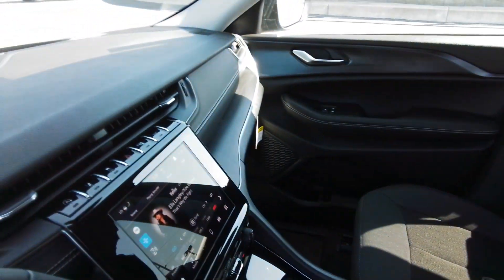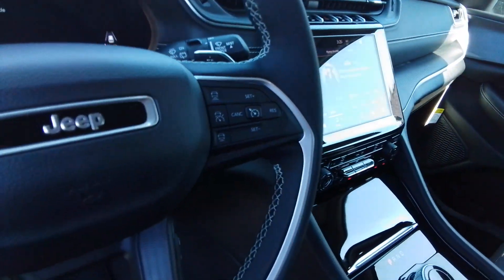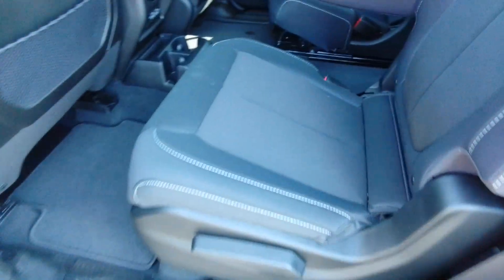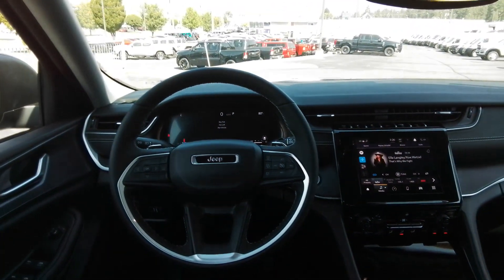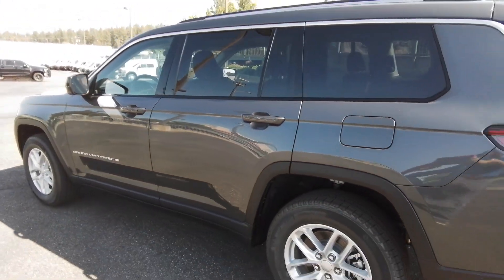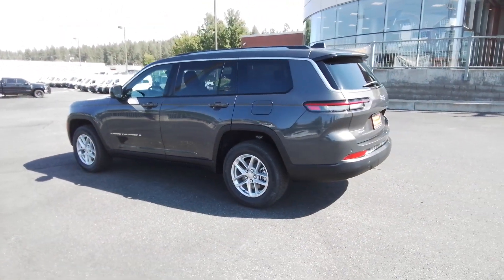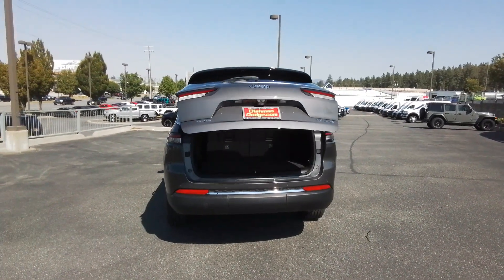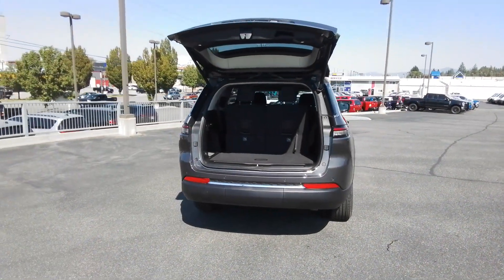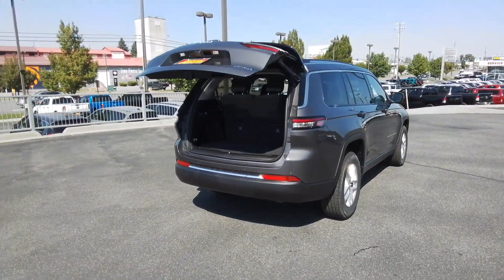Take control of the journey in comfort and style. Get into the Grand Cherokee. The Jeep Grand Cherokee. We'll see you next time. Thank you.